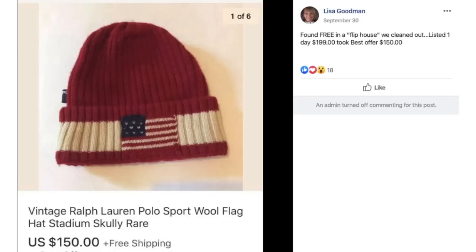Lisa found a vintage Ralph Lauren Polo Sport wool hat free in a flip house they cleaned out, listed it for $199, took a best offer of $150, and sold it in one day. Found it free, sold it for $150.